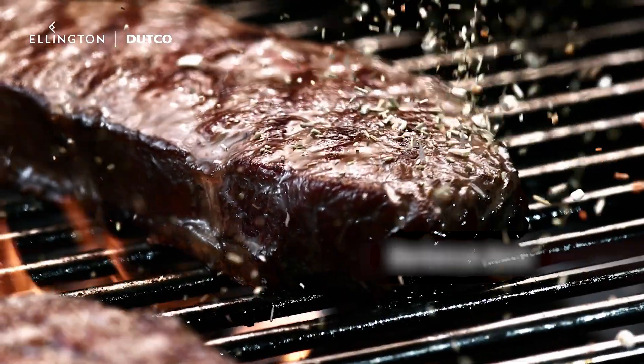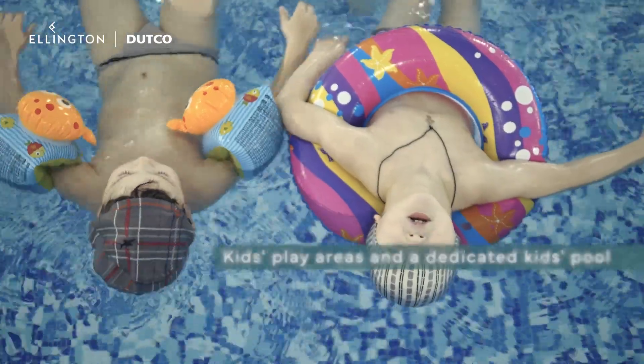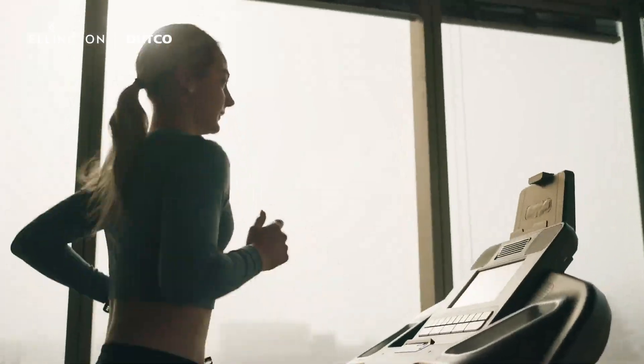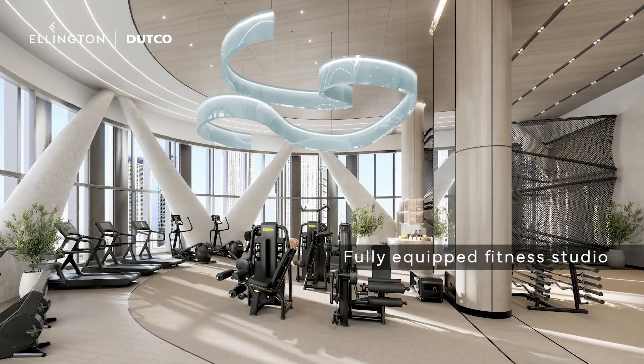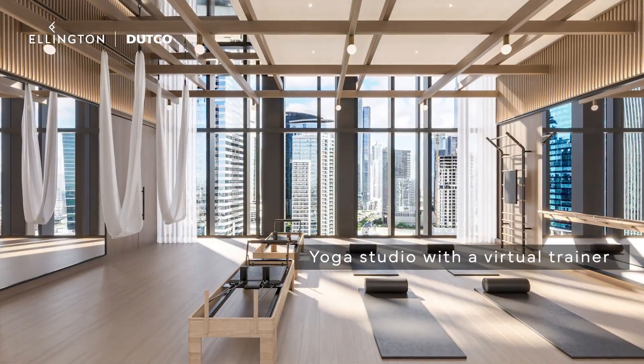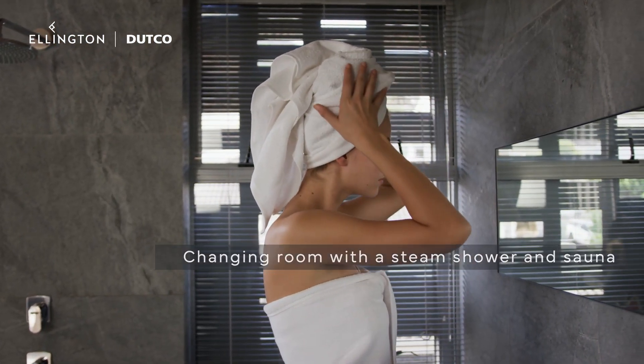If you're in the mood for a barbecue, the deck is ready for your culinary creations. For the little ones, there are indoor and outdoor kids' play areas and a dedicated kids' pool. Fitness enthusiasts will appreciate the fully-equipped fitness studio with an adult climbing area and a yoga studio with a virtual trainer projected on the screen. After your workout, unwind in the changing room with a steam shower and sauna.